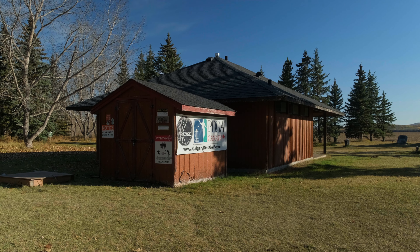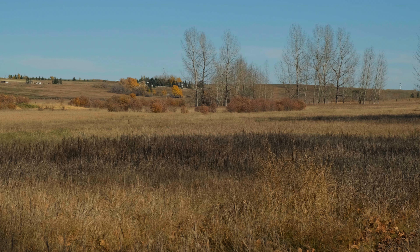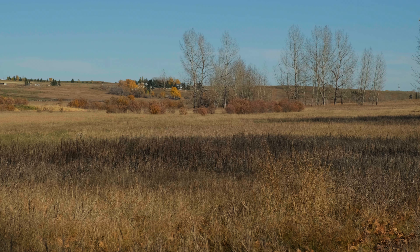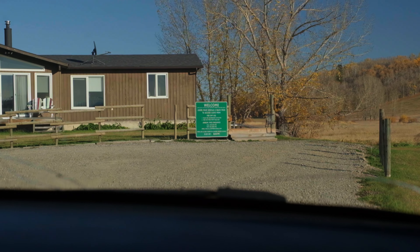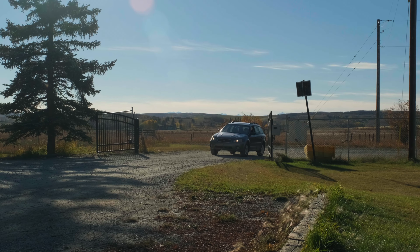Welcome back to another episode of Where Joe Throws. Today we are playing at Lloyd Park, located southwest of Calgary at Red Deer Lake. Lloyd Park is a pay-to-play course, which is $5 per person to play. Make your way to the main office and dropbox where you can make your payment by cash in order to obtain your visitor parking pass.